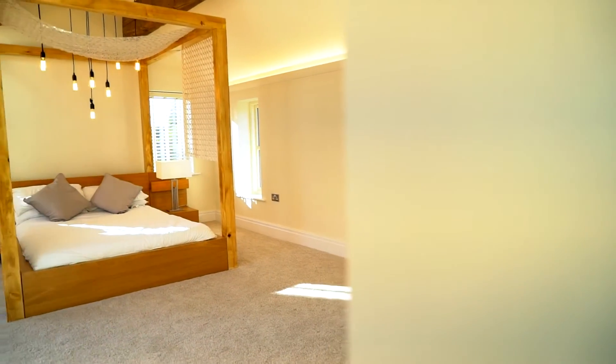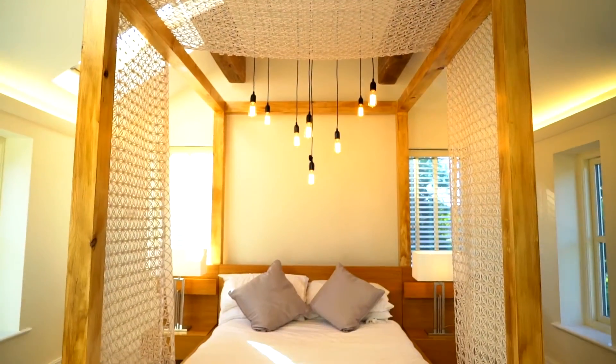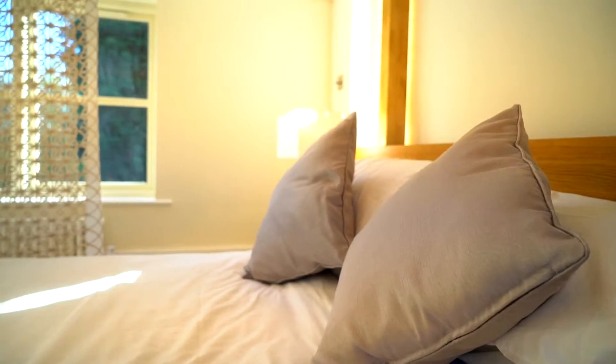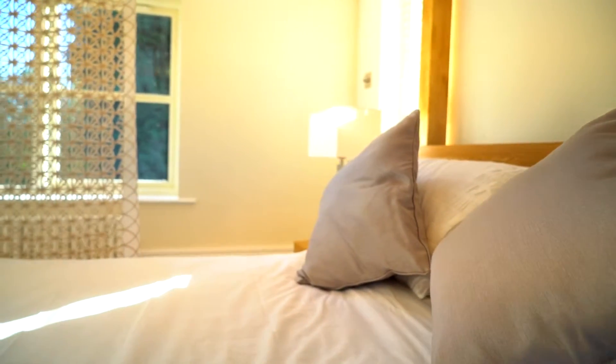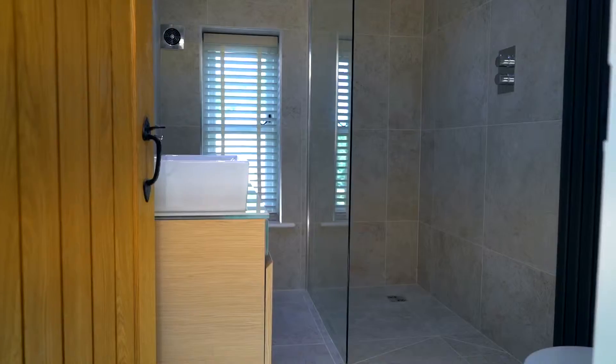The master bedroom has nine windows, filling this amazing space with natural light. An inviting four-poster bed is a stunning feature, along with new old-school style radiators and controllable coving mood lighting for non-direct ambient lighting.